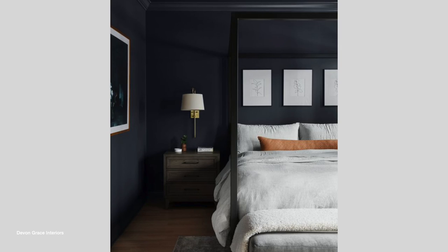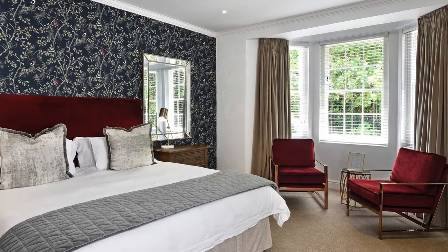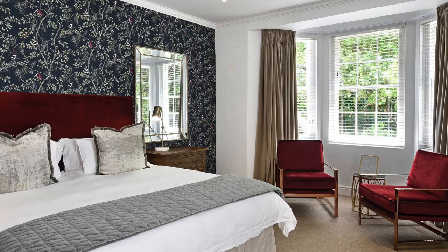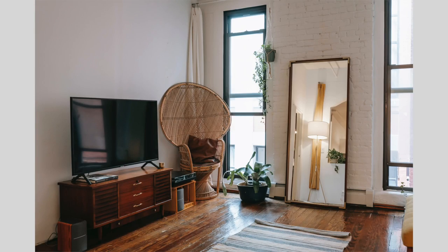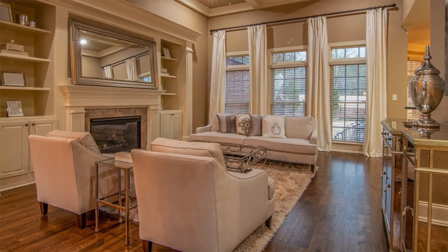Our next decor trick will be helpful if you have a space that doesn't have a lot of natural light and you want to make it look bigger — and that is by adding mirrors. Mirrors are reflective; they bounce off the light from windows or artificial light like lamps in that room and help make the room look bigger.